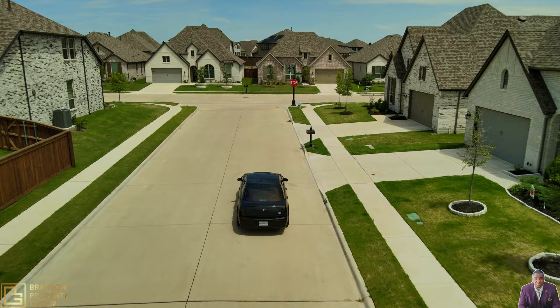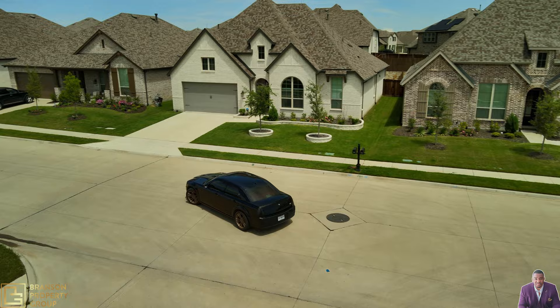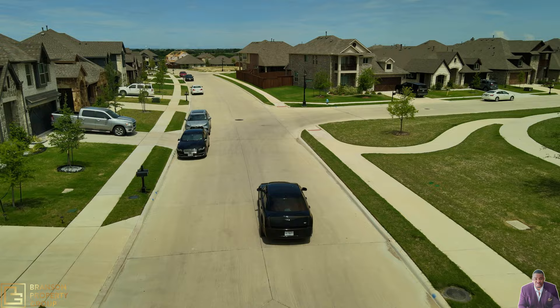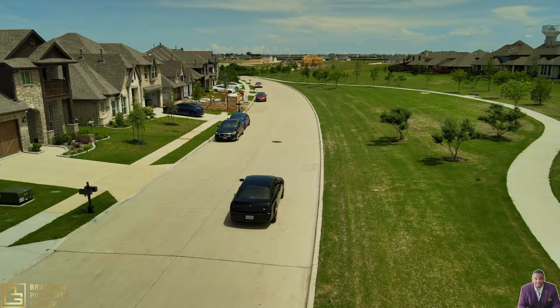I really love this community — it just has this homey, quaint feeling to it. On this corner you'll notice the walk-in trails and the green spaces. This is perfect for your pups or your kids to have and enjoy.